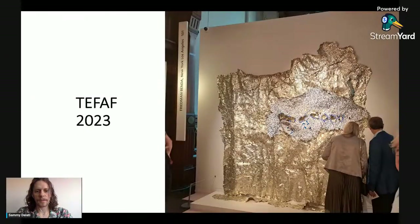As you can see — maybe you're not familiar with this artist — this is El Anatsui. James Gardner wrote a short front-of-book article about this African artist a few issues ago. This is at Friedman Benda, one of the first pieces you see when you enter the show.